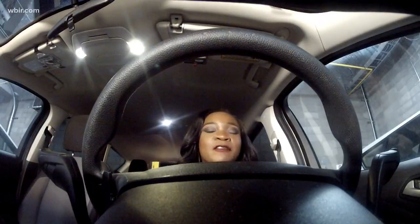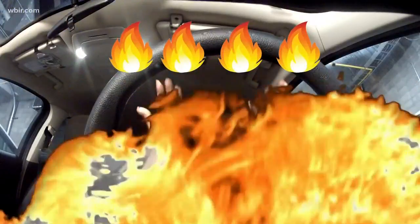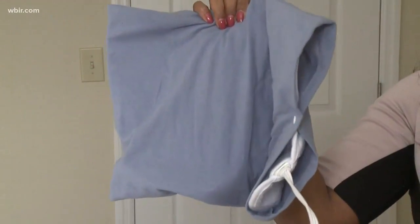On a scale of cold to hot, I give heat hack number two four flames. A heating pad can warm up specific muscles, but there's a heating pad that can warm your entire body all at once.